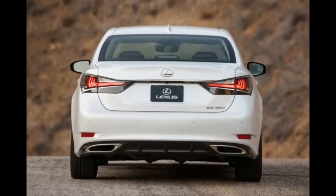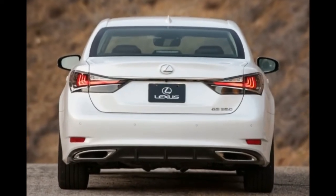Forget the Euro sports sedans — if you want something which shows you have creativity and flavor, go for the Lexus.